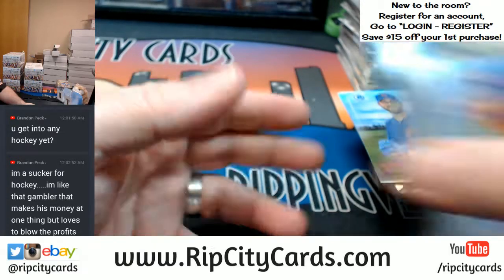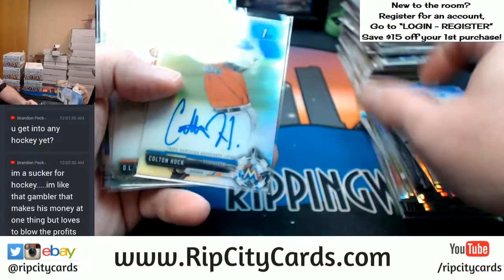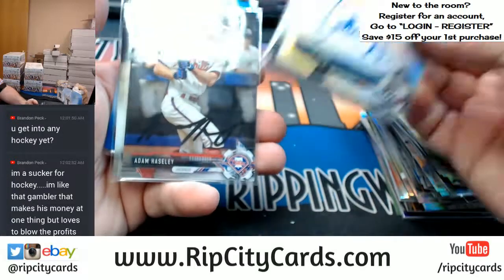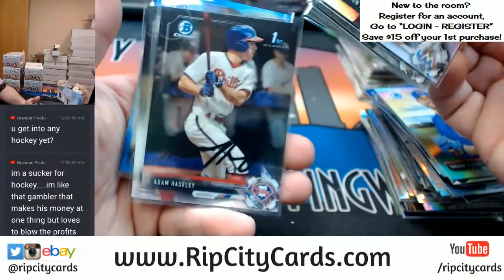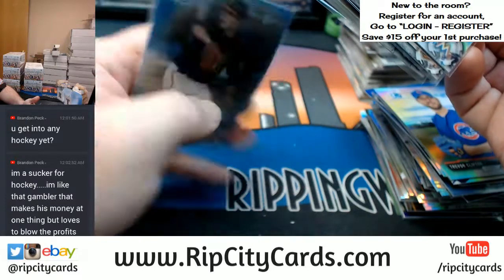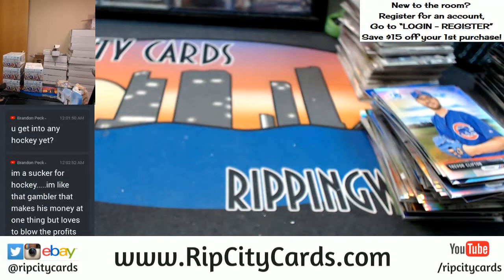All right, so we had four autographs: Colton Hawk Miami Marlins refractor, D.L. Hall Orioles, Griffin Canning Angels. It's not an autograph but it is a short print for Hasley, Gavin Sheets, and a blue Seth Corey Giants. Thank you sports card, we'll get this right out to you.